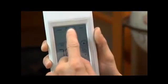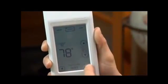In a zoned home with Honeywell True Zone, the homeowner can scroll through and control all zones from their hand-held Comfort Control.